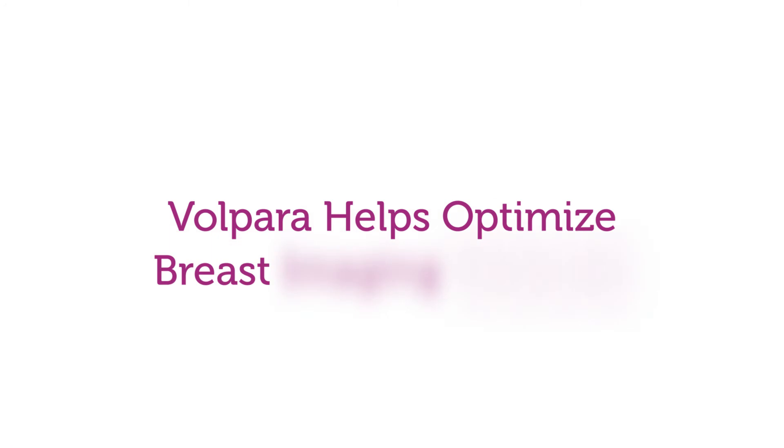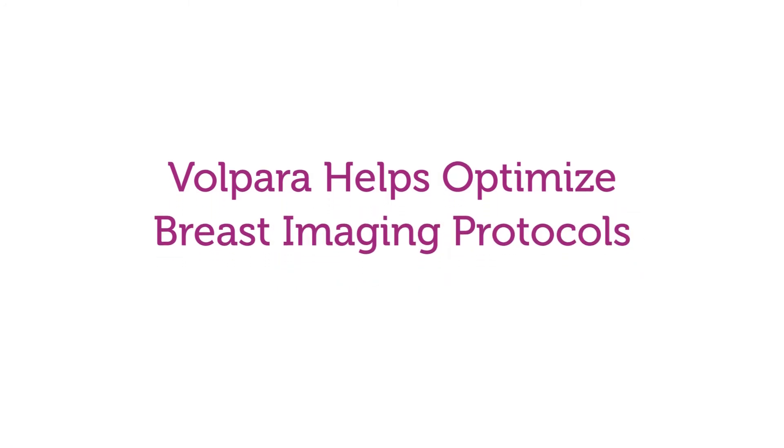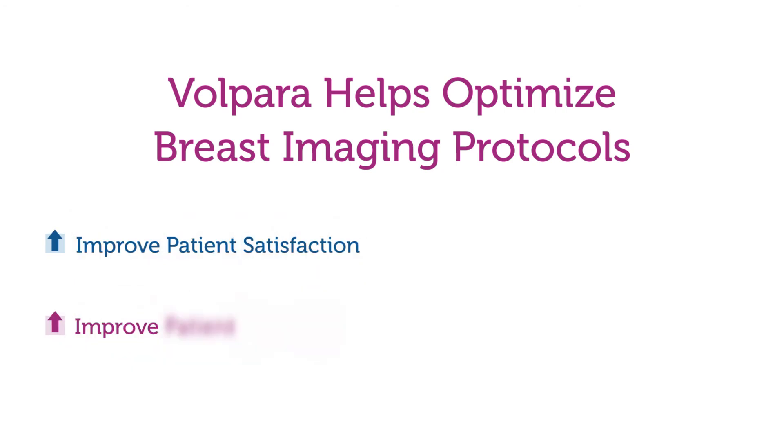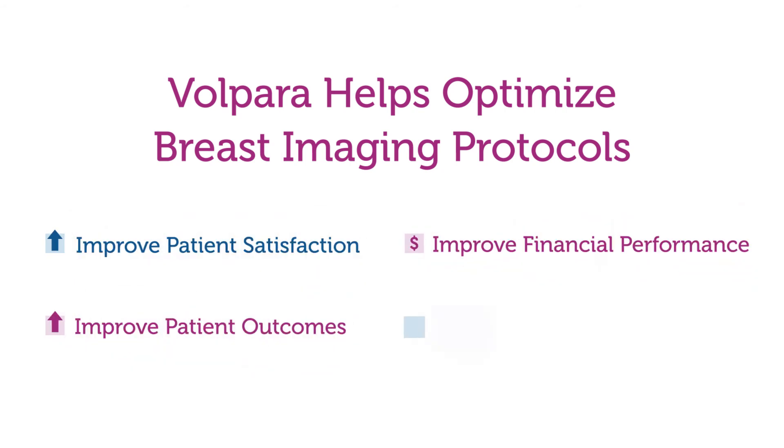Utilizing Volpara's objective breast density assessment, you can optimize breast imaging protocols to improve patient satisfaction, outcomes, and financial performance, while lowering healthcare costs.